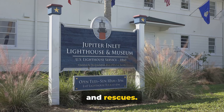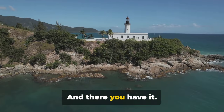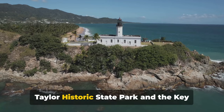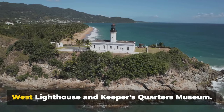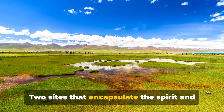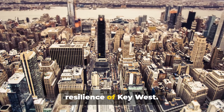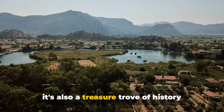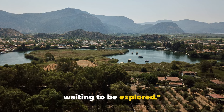And there you have it — a journey through time at Fort Zachary Taylor Historic State Park and the Key West Lighthouse and Keepers' Quarters Museum, two sites that encapsulate the spirit and resilience of Key West. Key West is not just about fun and sun; it's also a treasure trove of history waiting to be explored.